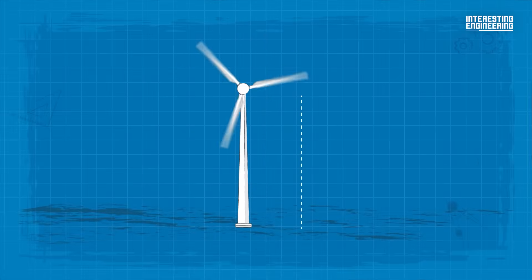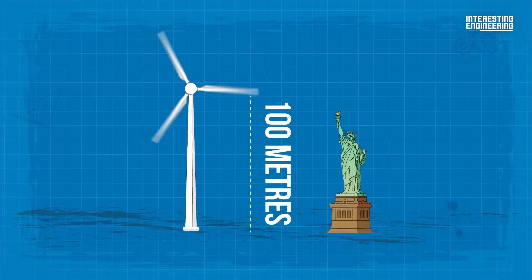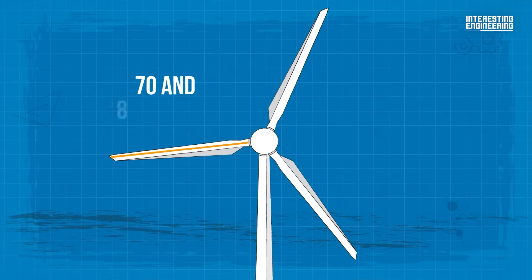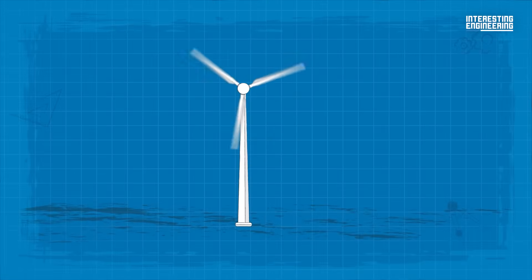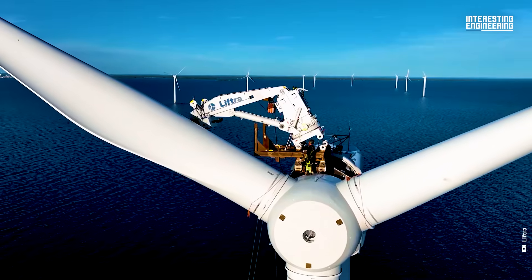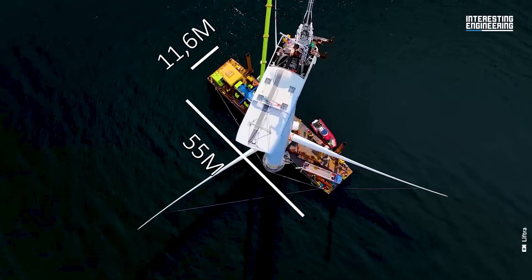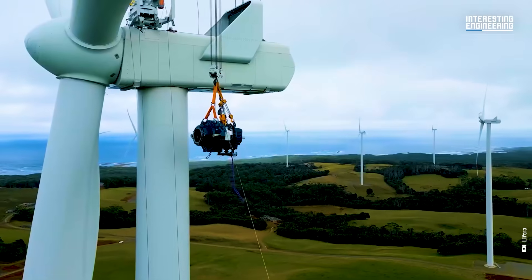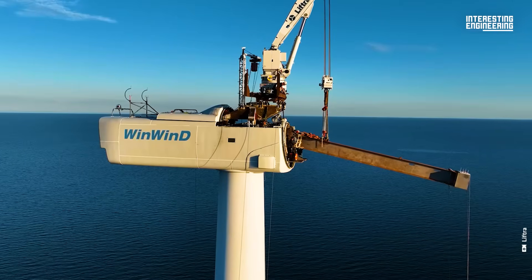The average hub height of wind turbines built these days is around 100 meters, a little taller than the Statue of Liberty. Turbines this size generally have blades between 70 and 80 meters long. The next generation will have hub heights of about 150 meters. The turbine towers are becoming taller to capture more energy, since winds generally increase as altitudes increase. Wind flows more freely the higher you get above the ground, with less friction from the Earth's surface obstacles such as trees, buildings and mountains.